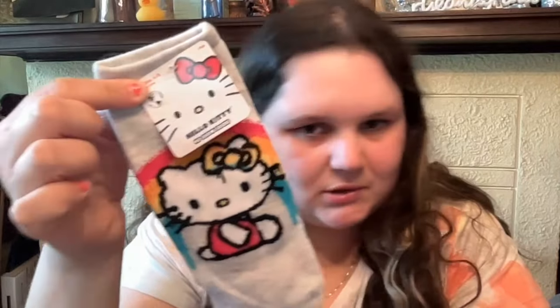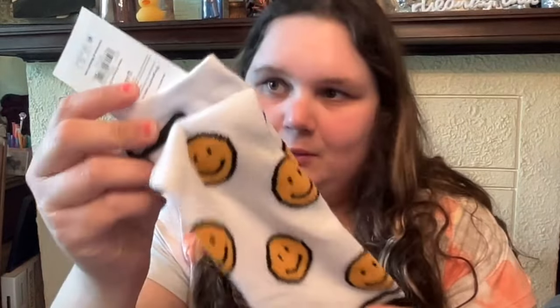That was Ross. Then at Walmart I just got these Hello Kitty socks, these are like the dollar socks. Also got a Barbie pair and then these smiley face little socks. These are good for just like in boots or tennis shoes, whatever, and for a buck you can't go wrong.